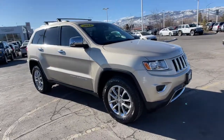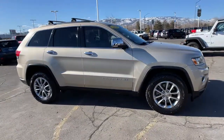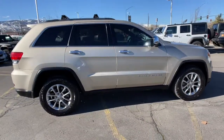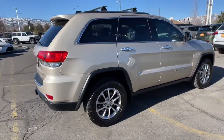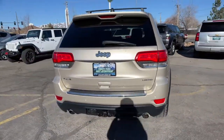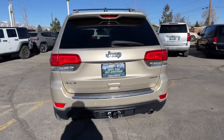Can you see yourself in the 2014 Jeep Grand Cherokee? This vehicle still has fewer than 110,000 miles on the clock, so it won't last long. The Grand Cherokee keeps you safe, connected, and entertained while you explore your world in confidence and refined luxury.